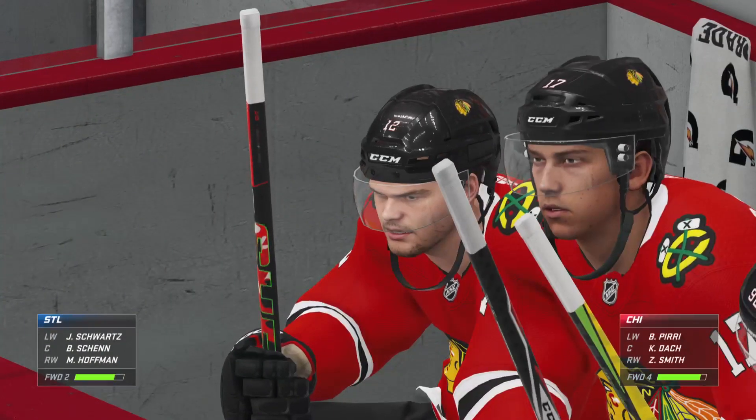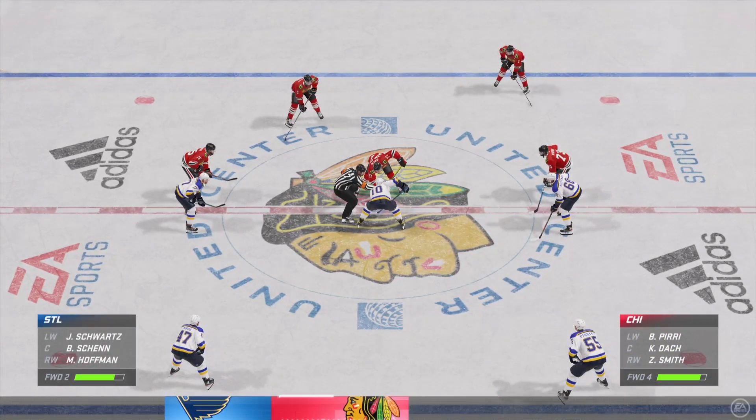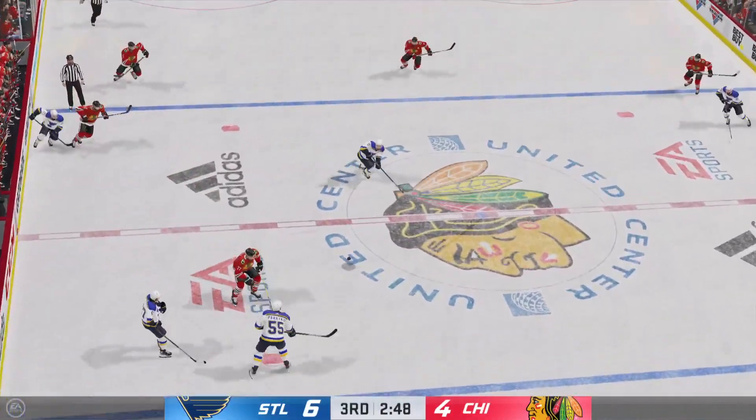The Blackhawks still have a big hill to climb here, but they got one back. They're going to have to get their defensemen up into the play, take a couple of chances — one is not going to do it. Puck is dropped and we are back underway. Smart defensive play here in the open ice.